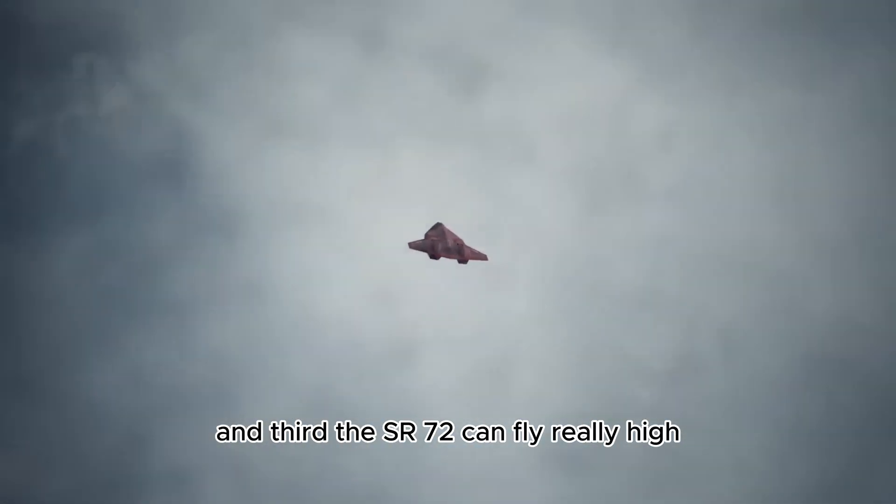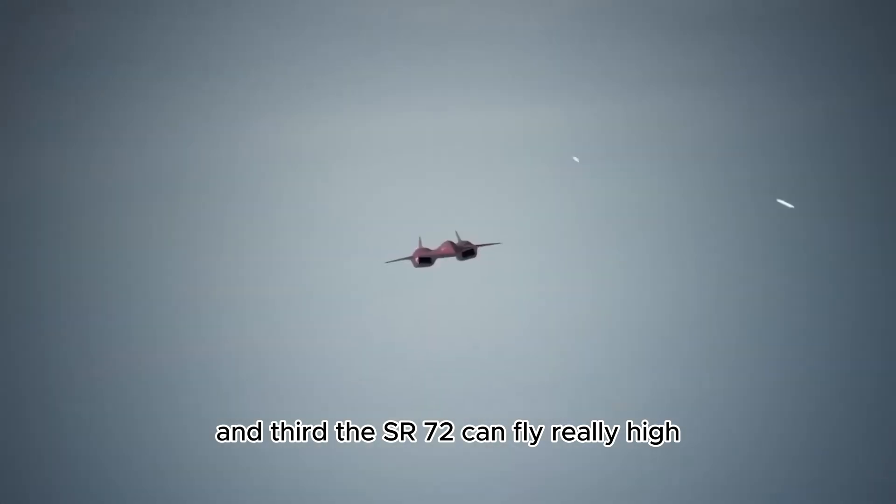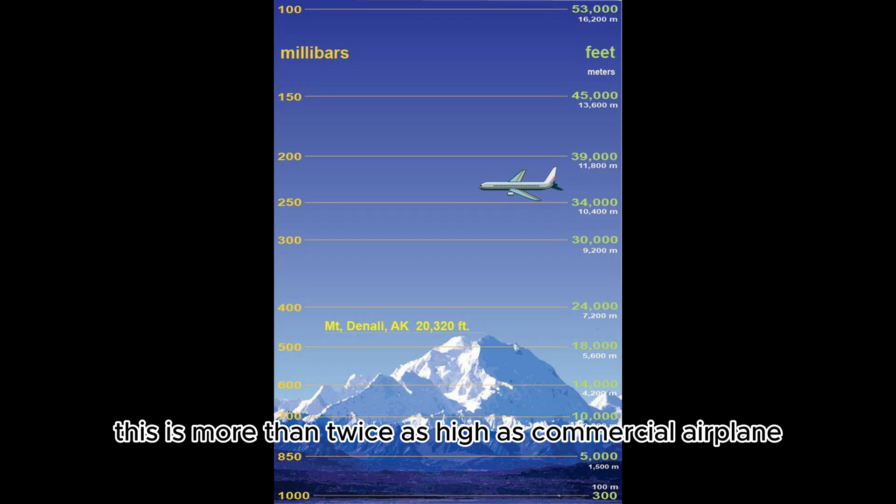And third, the Acer 72 can fly really high up to 80,000 feet. This is more than twice as high as a commercial airplane.